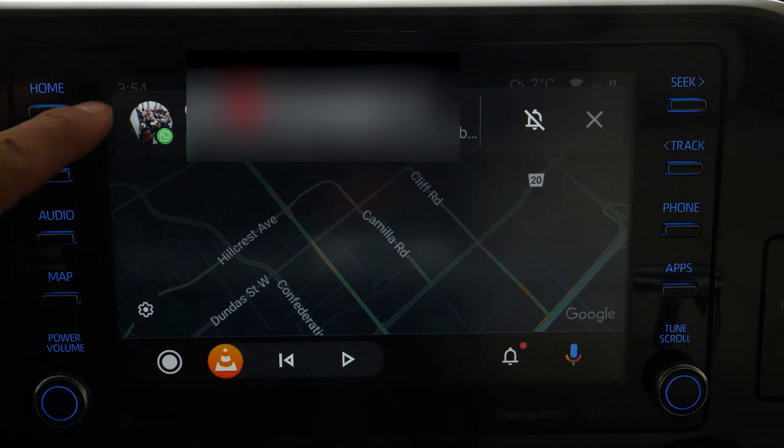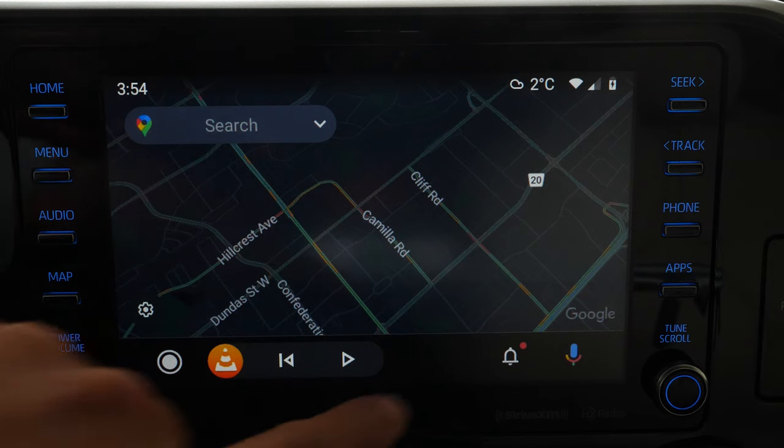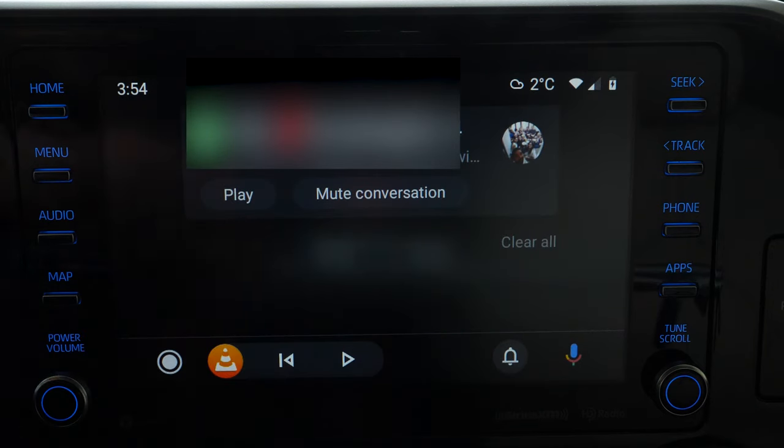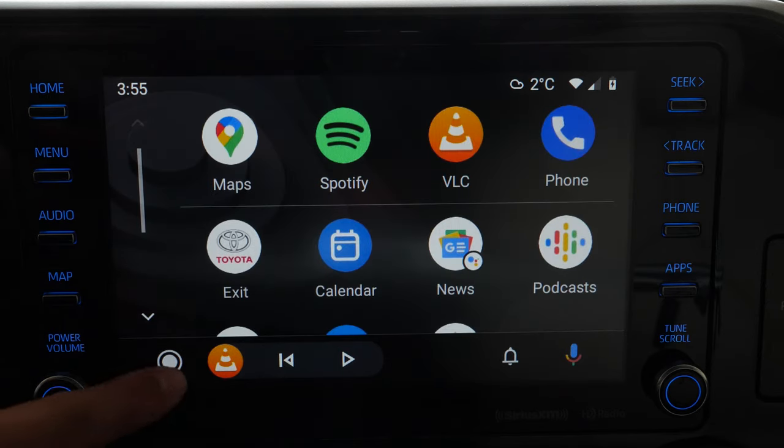You will get notifications up here when messages come in. I won't go into detail because those are private conversations, but if you want to see what's happening with those messages you can tell Google to read them out loud. You can also hit the notification bell icon to see all your text messages, WhatsApp messages, and any other compatible app messages. Google Assistant will read out the message to you — it's a safe way of keeping up with your messages while driving.